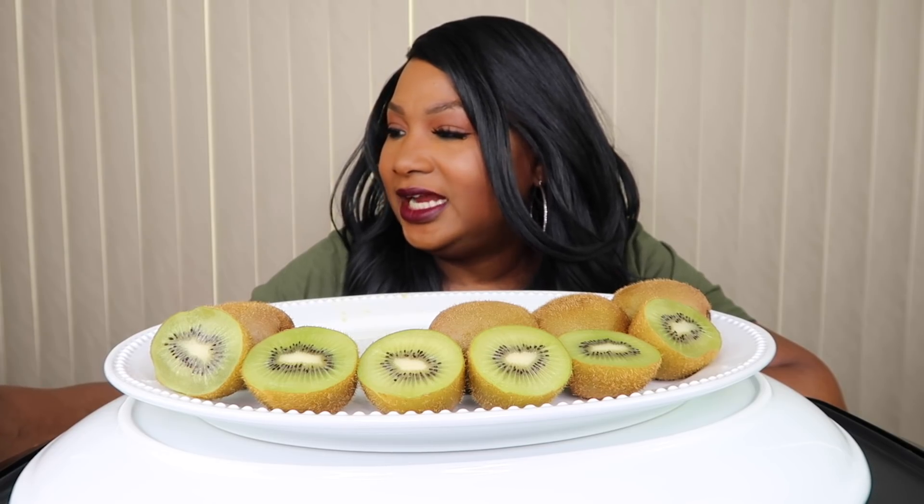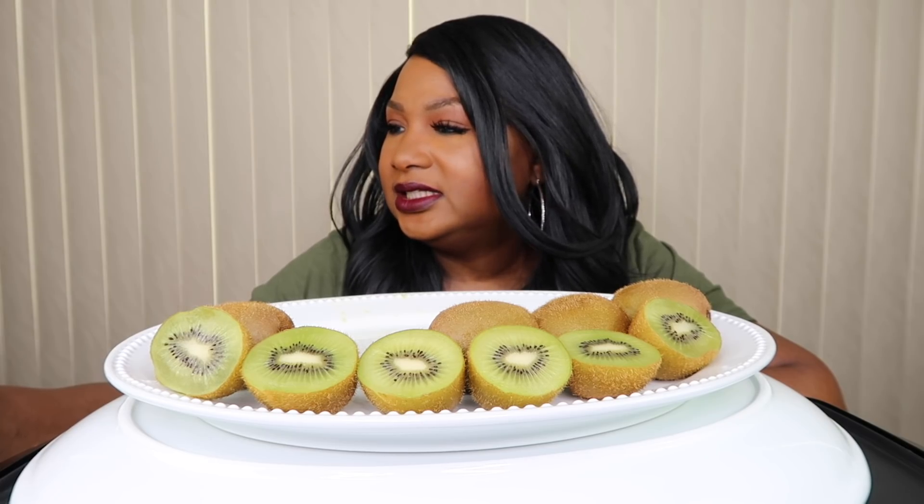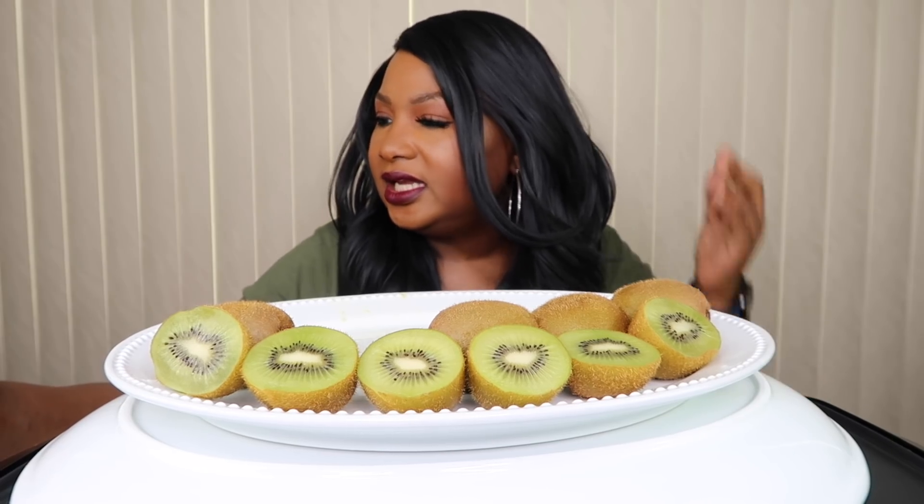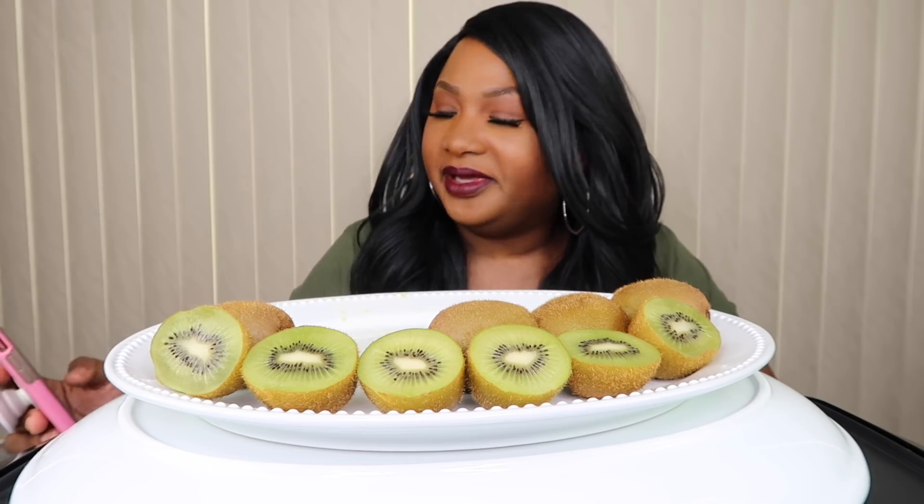So kiwi originated in China and was originally called the Chinese gooseberry. Did you know that kiwi fruit was named after its uncanny resemblance to the fuzzy brown kiwi — New Zealand's national bird. Shout out to New Zealand! If we could eat six chickens we sure could eat six kiwi. So yeah, that was the fun facts on the kiwi.